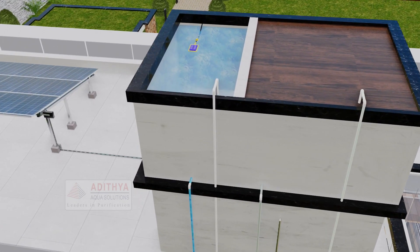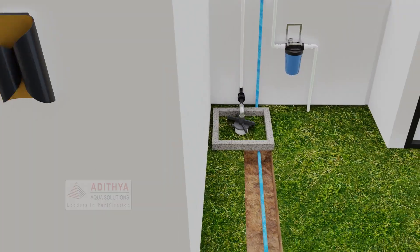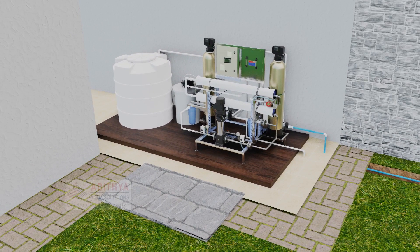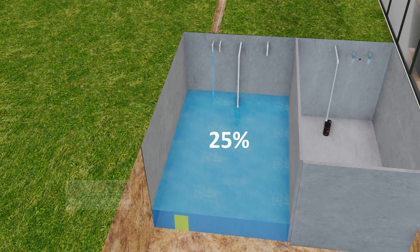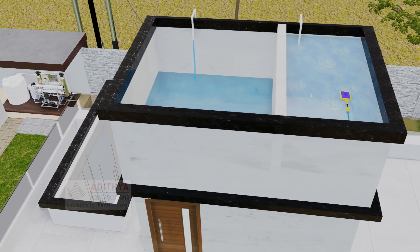The bore water in the overhead tank reaches the RO unit through this pipe. The RO filter purifies the bore water and fills the regular usage tank up to 25% only, because filling 100% would cause water wastage if rain or corporation water arrives — this technology helps prevent that efficiently.